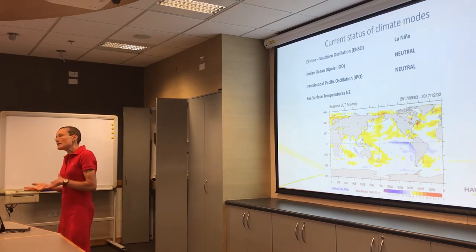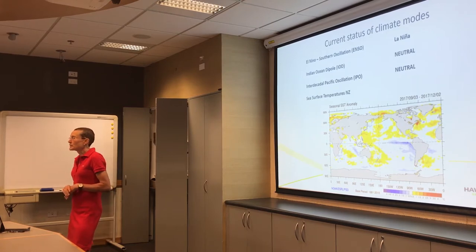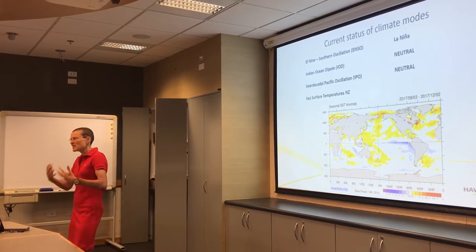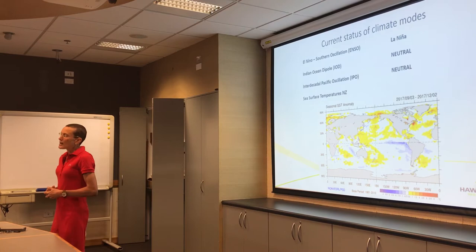Back in the 80s and 90s the IPO was positive and we tended to get more El Niños. Since about the beginning of 2014 it's been positive again, and stayed positive throughout until October, when it went pretty much near zero — negative 0.009 or something like that. So that's why I've put it as neutral. I think it's probably only a temporary blip, but we'll keep track of that progress.